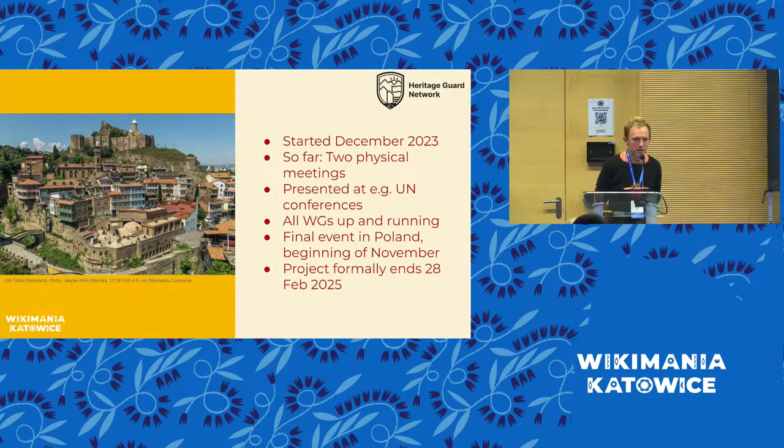We started this project late last year in December when we found out we received funding from the Swedish Institute — it was a happy day. We have had two physical meetings: we met in Stockholm in February, and Mehman complained it was very snowy and cold and said everything would be much better in Tbilisi. And in Tbilisi it rained for five days.